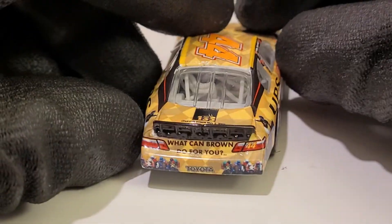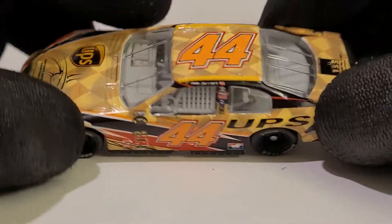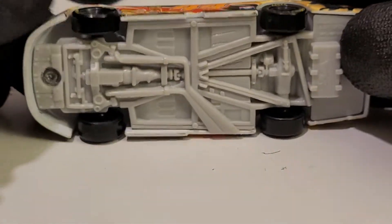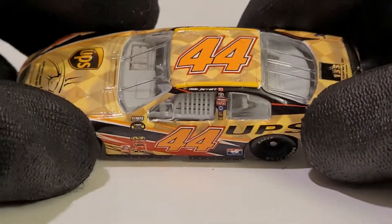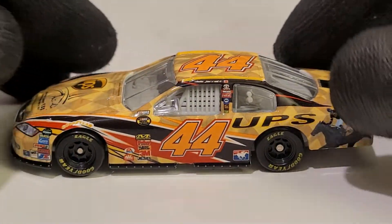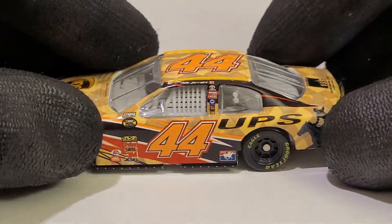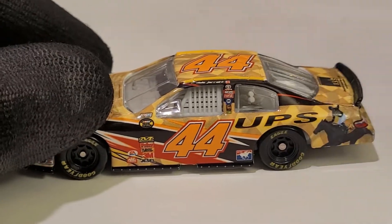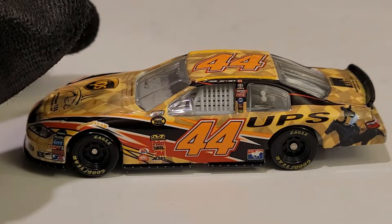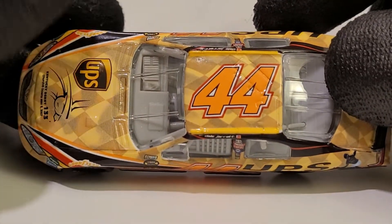Can't blame Lionel on that one. This is a cool looking diecast, very unique. For any of you guys who are big fans of the Kentucky Derby, NASCAR has had some collaborations with the Kentucky Derby. NBC did a collaboration with them with Rutledge Wood and Dale Jr. This is a cool looking diecast, guys.